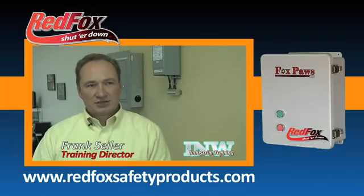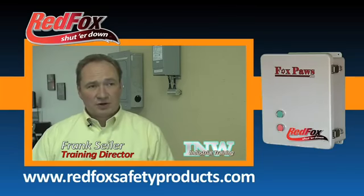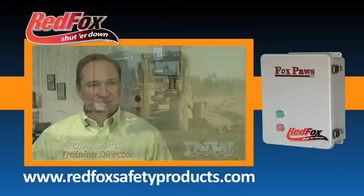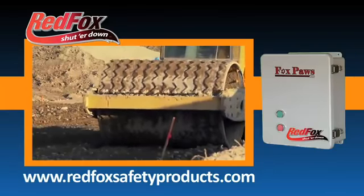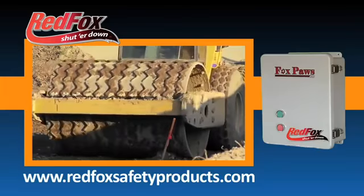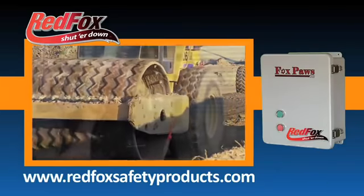My name is Frank Seiler. I am the director of Inland Northwest Industrial Training, and we provide electrical and safety training for electricians and the electrical trades in the Inland Northwest. As a safety professional, I'm always mindful of the many accidents that get reported around industrial machinery and mechanical devices.